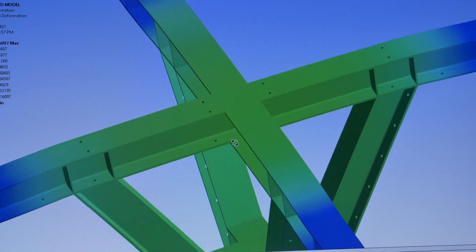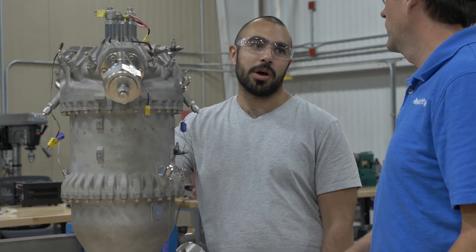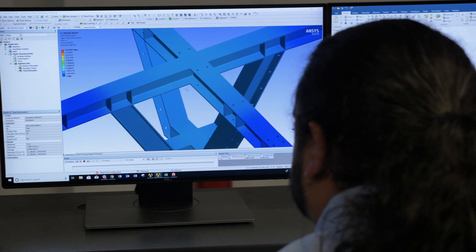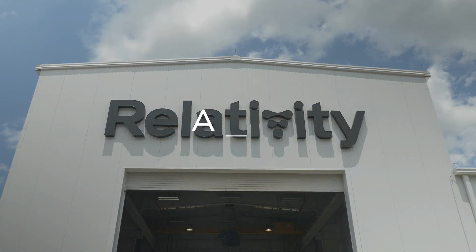The dream for 10 to 15 years from now would be to have Stennis Space Center have multiple test stands where we're testing individual components, individual rockets, and entire stages. And ANSYS has set that program up for success working with startups and very quickly growing companies. Getting accustomed to the environment and using it as a tool will only make you a better engineer and will make your designs come to life faster and be more reliable in the end.